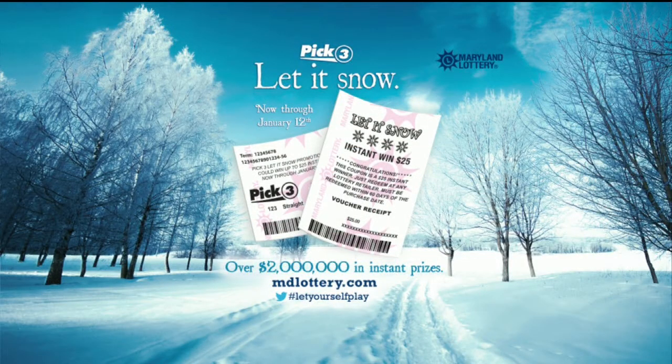And in a moment, we'll get to your pick four game. But first, play pick three for a dollar or more and let it snow. You could win $5, $10, $20, or $25 instantly. Promotion ends this Sunday.